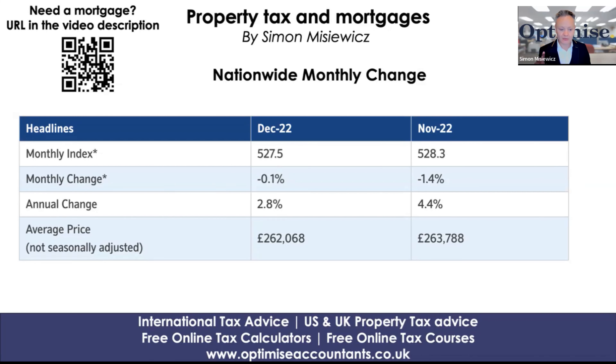The asking price, not seasonally adjusted, is £262,000, slightly down from the £263,000 shown in November. So they have seen a drop compared to what the ONS have been reporting of late, where house prices had been going up. Now we're seeing a downward trend.